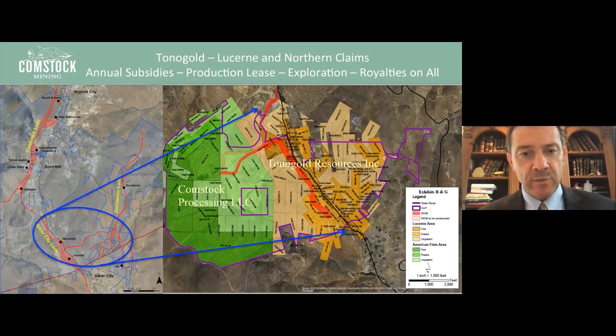To give some color on each opportunity: this picture in orange is the Lucerne mine area, where Tono Gold Resources has acquired the mine. They are positioning a brand new technical report and resource estimate, and looking towards a very nice production profile that they aim to expand. The green area is Comstock Processing — our wholly owned subsidiary that owns all our manufacturing equipment: our crusher, our Merrill Crowe, and our zinc precipitate processing facility. Tono as a partner will own fully 100% of the Lucerne mine and move it back towards production.